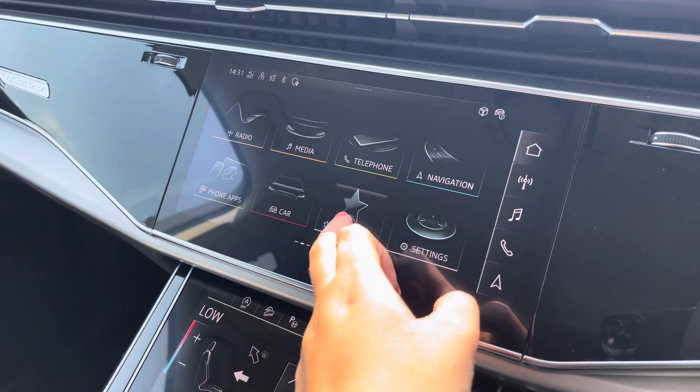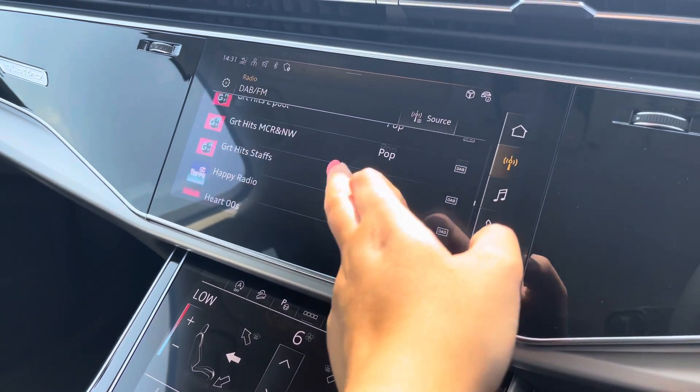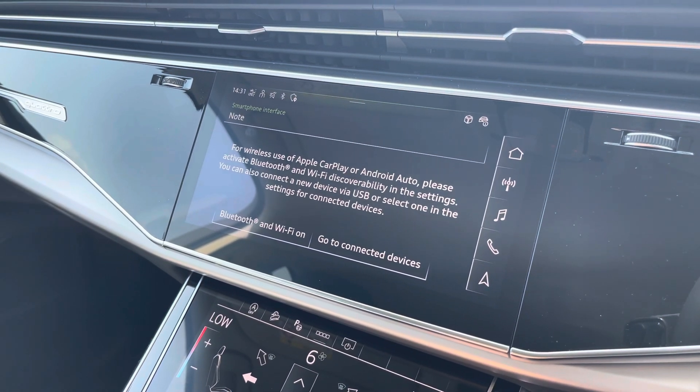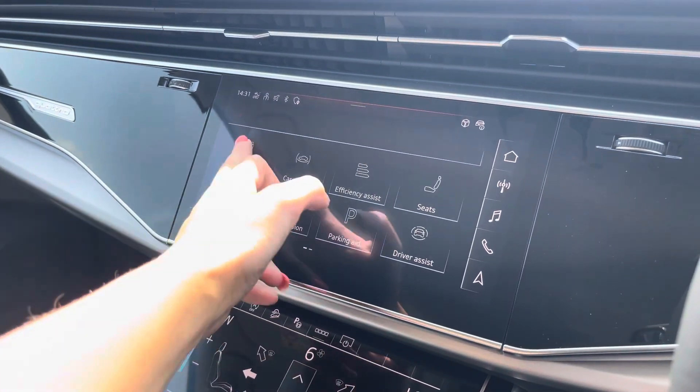Over to the multimedia interface, this is fitted with DAB and FM radio stations, providing you with a large variety of stations suitable for all passengers. You can also connect your smartphone for the use of Apple CarPlay and Android Auto, which allows the use of driver-safe apps such as Google Maps and Spotify.